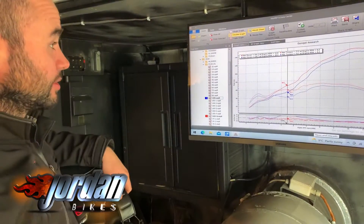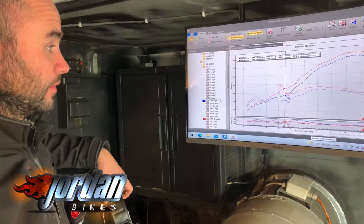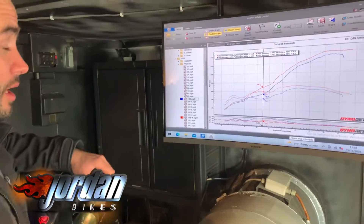So on the base run this morning the bike made just over 134 brake horsepower, which is very good for one of these.